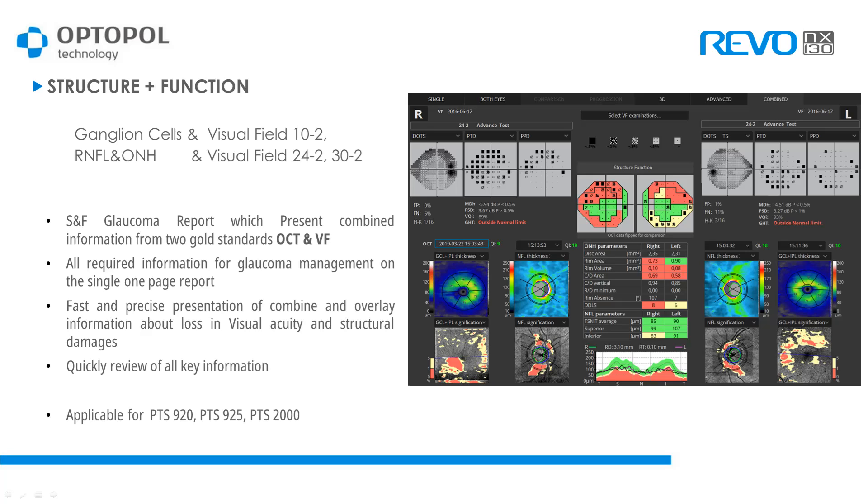Our PTS parameters range allows direct connection with SOCT software, giving automatic display of results for a given patient including their visual field results. Furthermore, if you are using an HFA visual field analyzer and replacing it with one of our PTS devices, we are able to import your old examinations and keep them for follow-up and comparison in our new device software, so you can use your HFA results and compare them with your new OCT measurements.